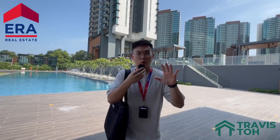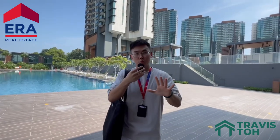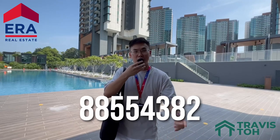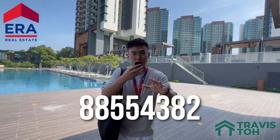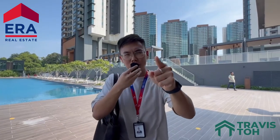Alright guys, thank you so much for watching this tour of Normanton Park. If you are interested to rent the one bedder seen in this video, reach out to me for a private showing — my number is 88554382. And if you have a unit here to sell or rent, feel free to contact me as well and I'll be glad to assist. I'll see you in the next video. Signing off.